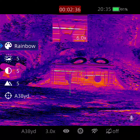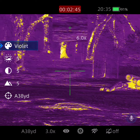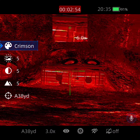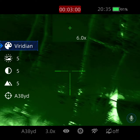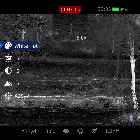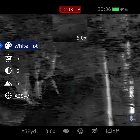Rainbow... violet... this is crimson... meridian... white hot. Mess with the focus a bit — there we go. That's white hot.